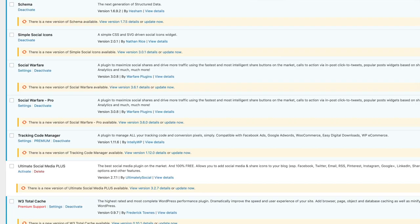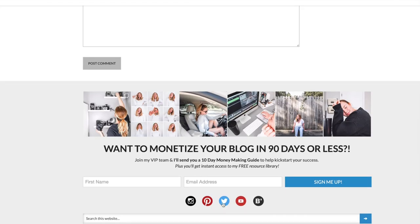Simple Social Icons — back on my website, these little icons that appear at the bottom are made available by Simple Social Icons. That's what that does. Nothing too fancy.